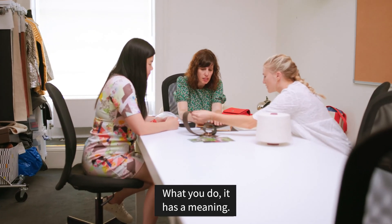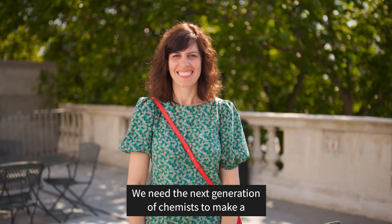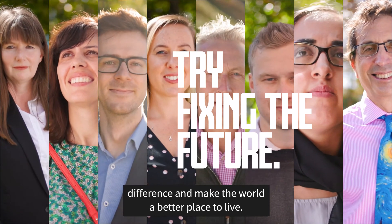What you do has a meaning. We need the next generation of chemists to make a difference and make the world a better place to live.